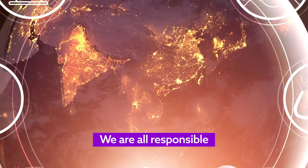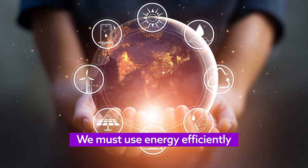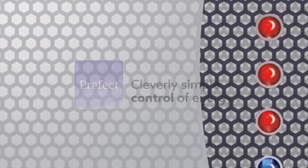We are all responsible for the environment and preserving the world's resources. We must use energy efficiently. This means employing innovative products to avoid unnecessary use of energy.